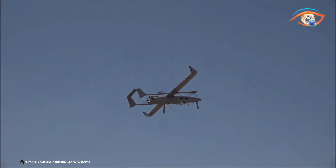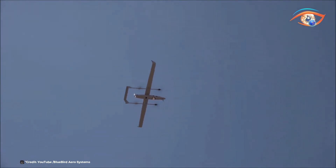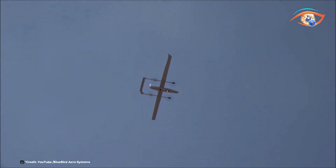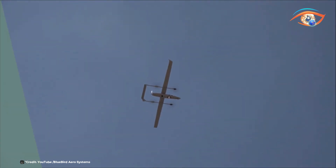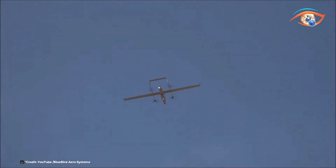Its robust construction and reliable performance ensure mission success in challenging conditions. The Bluebird Thunderbee represents a versatile and effective solution for military and civilian applications requiring long-endurance aerial reconnaissance and surveillance capabilities in a compact package.